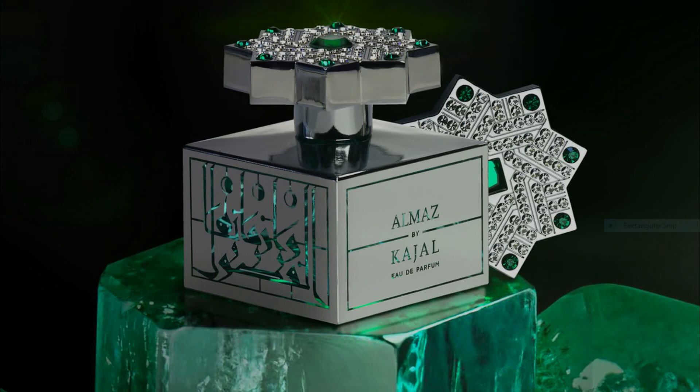By the way, these were sent to me as a gift by Kajal Perfumes — do appreciate Kajal Perfumes for that. I definitely love what the house has to offer. Here we go: Almaz right here, this is the ladies' release; Ferris, the men's release.